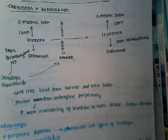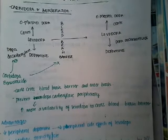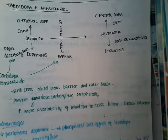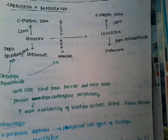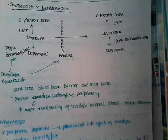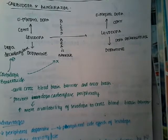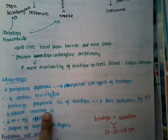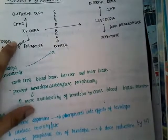One more side effect: whenever levodopa is converted peripherally to dopamine, this dopamine acts on the CTZ — the chemoreceptor trigger zone — on the medulla. Whenever dopamine activates the CTZ zone, it causes nausea and vomiting. The side effect of nausea and vomiting is therefore decreased here because there is no peripheral conversion of levodopa to dopamine.